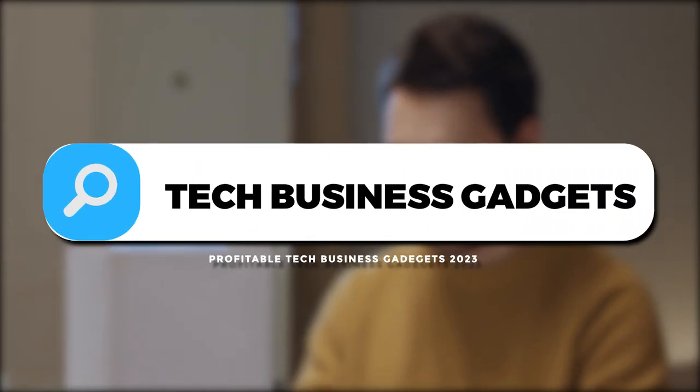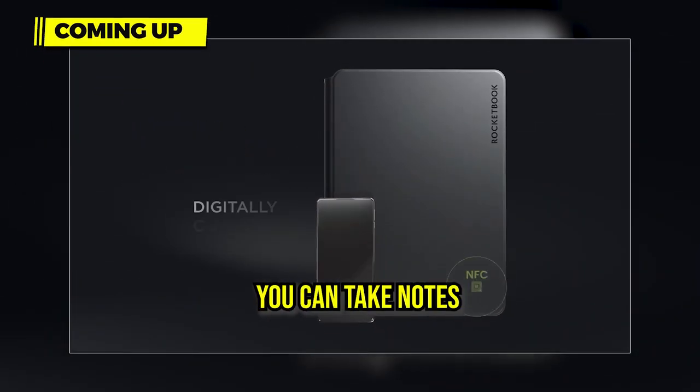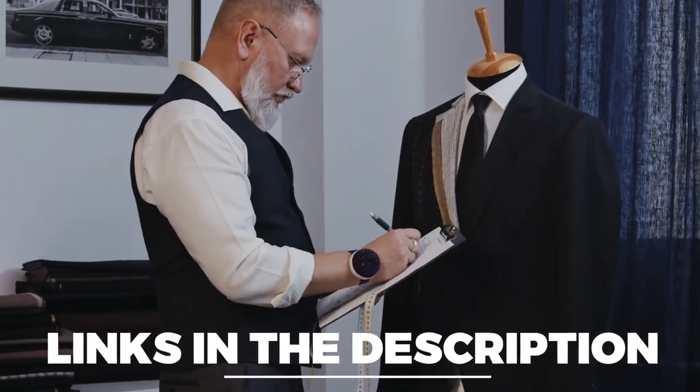Welcome back. Today we have the best profitable tech business gadgets in 2023. Rocketbook Pro — you can take notes in a smart way. Manage your stuff easily with Fakeway's laptop bed table. Novium Hoverpen defies gravity. You can buy them for the best prices from the links in the description.